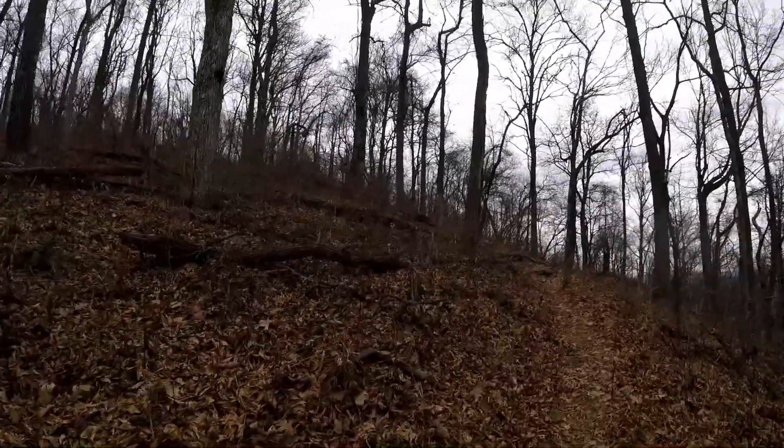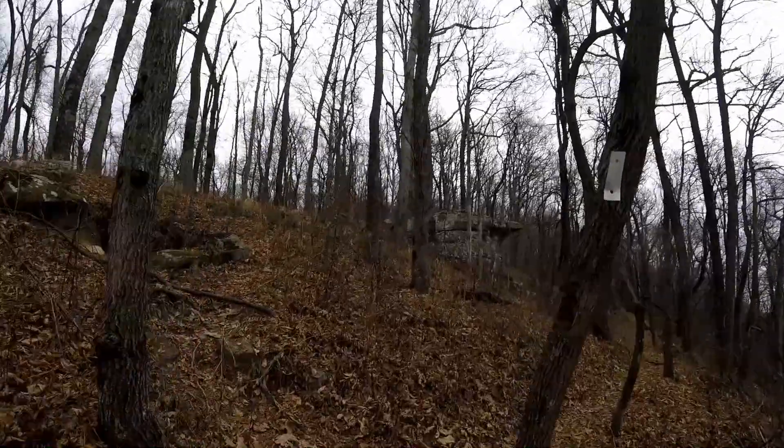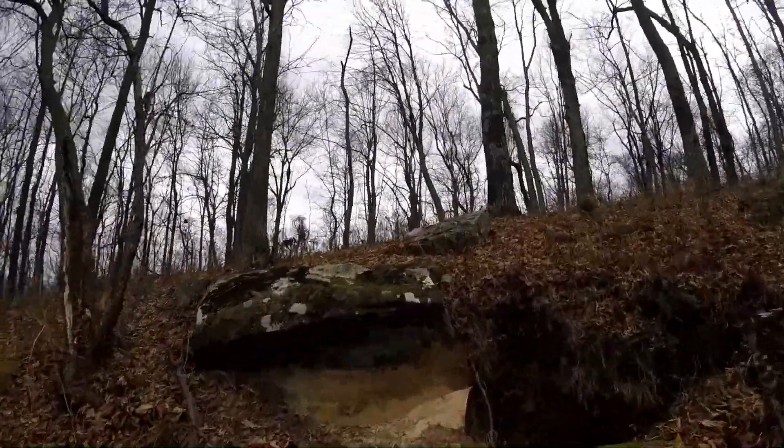Yeah, it's only getting steeper the higher up you get. Alright, what we got here — looks like a pit.